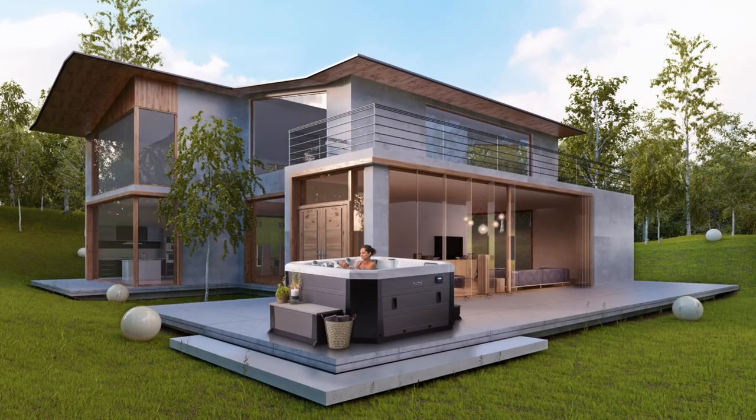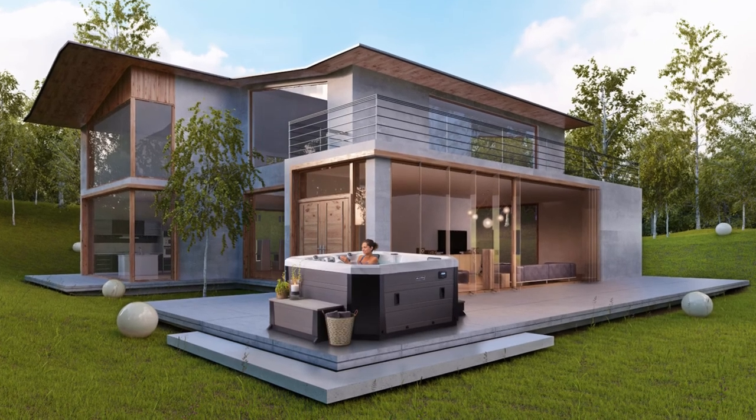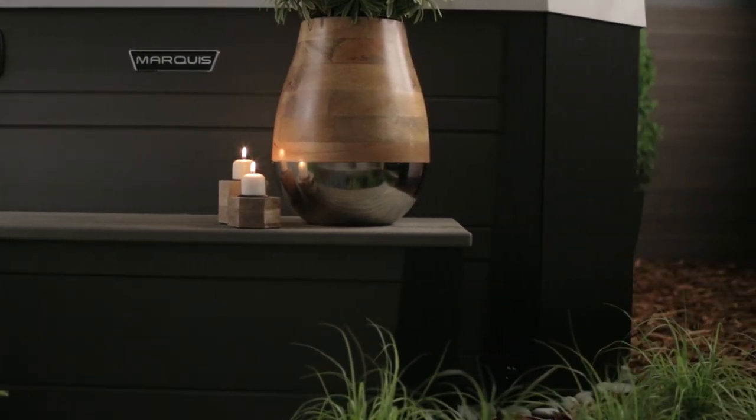Environments can turn your Vector 21 vessel into a satisfying experience outside the hot tub as well. V77L environments include steps, corners, and storage that coordinate perfectly with the distinctive designs.